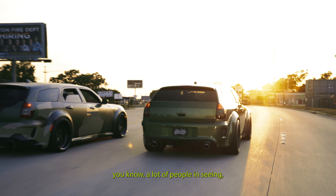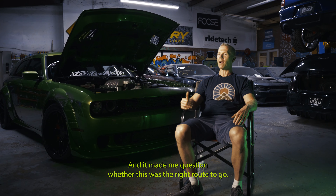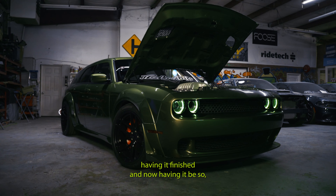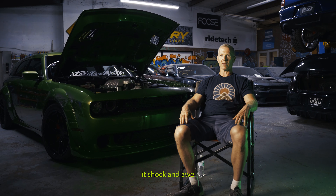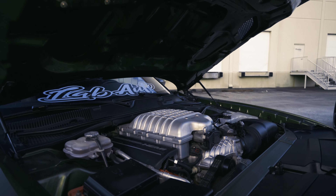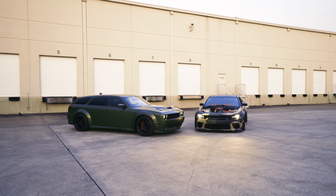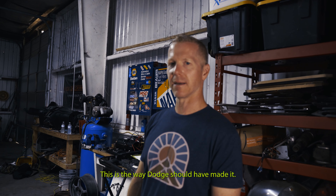A lot of people seeing or hearing about my idea didn't really have much faith, and it made me question whether this was the right route to go. Having it finished now — the shock and awe, that's all I can say. People's faces when they see it: shock and awe. This is the way it should have been. This is the way God should have made it.